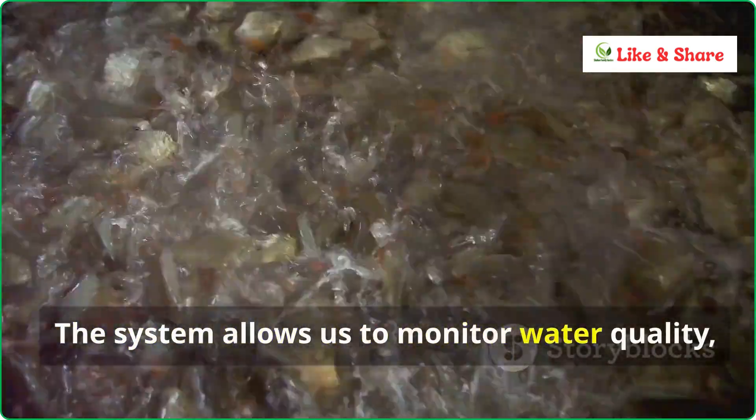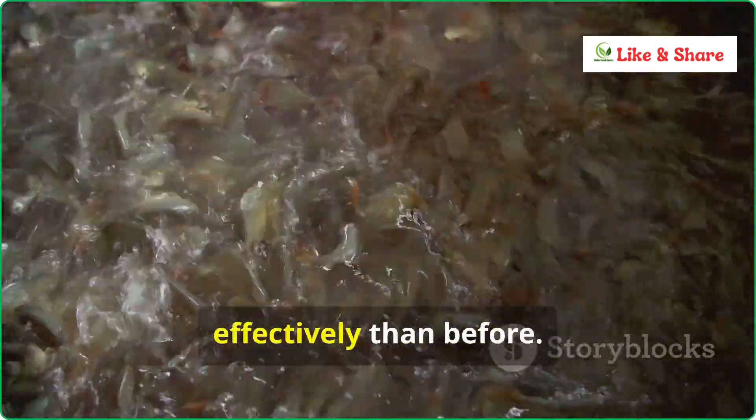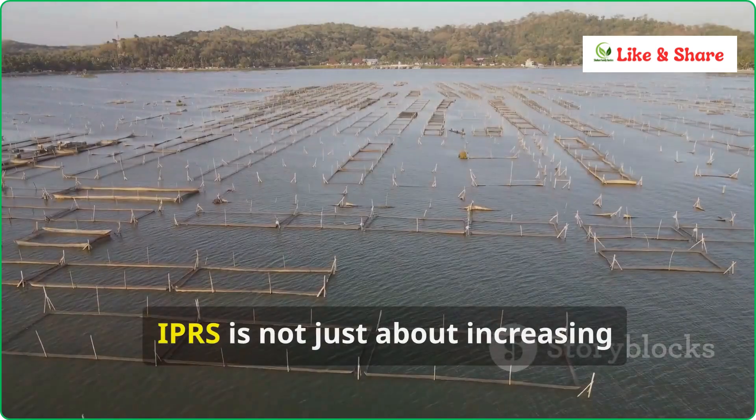The system allows us to monitor water quality, control feeding schedules, and manage fish health far more effectively than before. We can also reduce feed costs because the fish grow faster and more uniformly in this system.